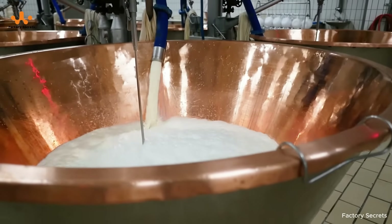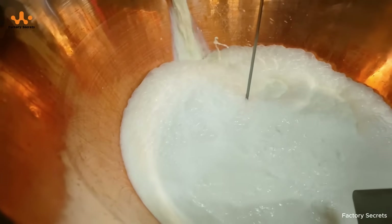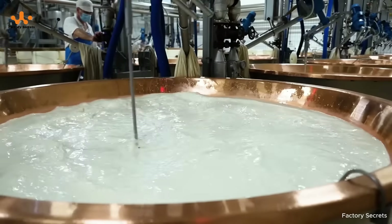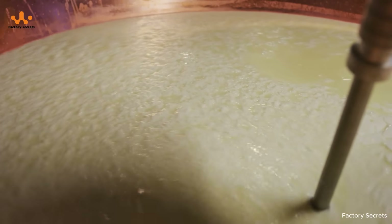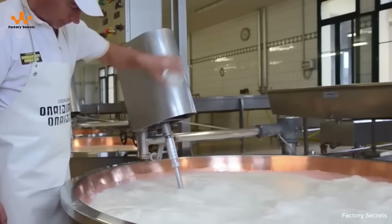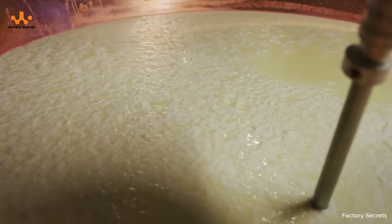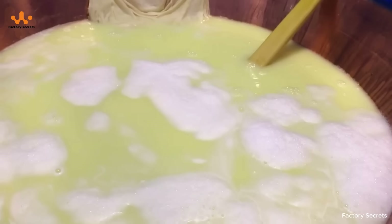Once pasteurization is complete, the milk enters another crucial stage — the separation of its components. In large stirring tanks, the milk is kept in constant motion, preparing for the transformation to come. A special enzyme called rennet is added, extracted from the stomachs of young calves or lambs. In just a short moment, the milk begins to coagulate, forming soft white curds, while the liquid that separates out is whey — the precious ingredient we're exploring today.